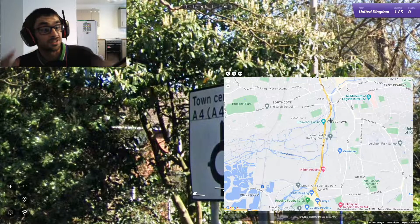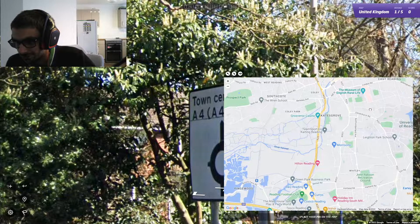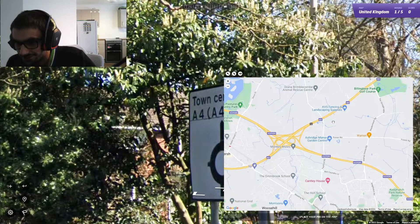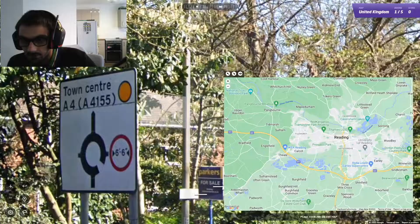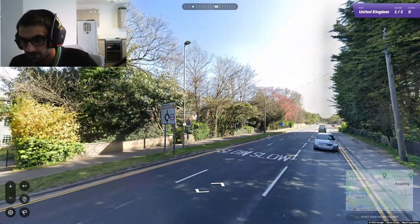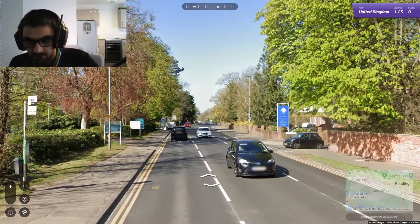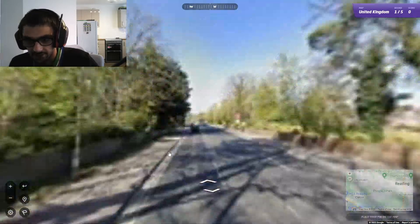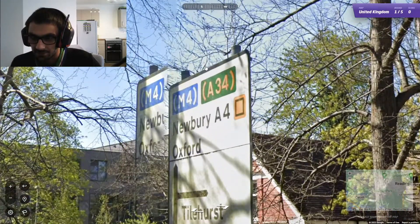If someone who lives in Parkside is watching this video, can you tell me if Parkside is a town, a village, or something else? The town centre's that way. Is that a road sign? No, that's the NHS sign. We've got one here — I think that said something about the M4. It did say something about the M4.